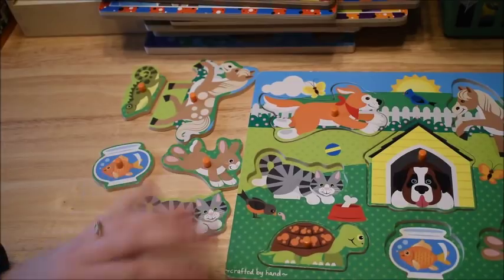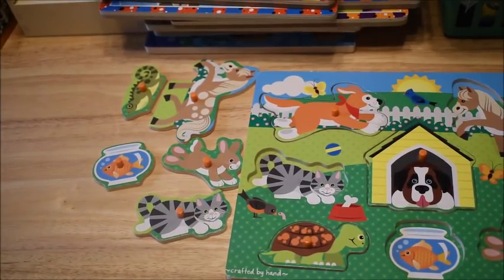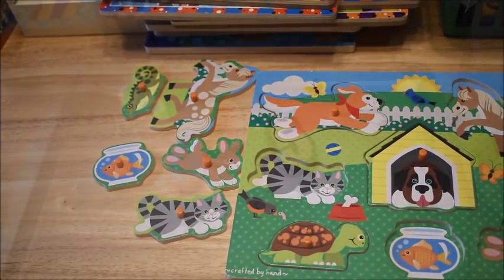Mix and match different puzzles with your flashcards and try to come up with some fun games.